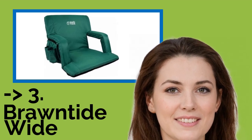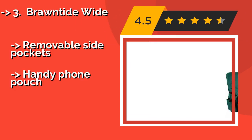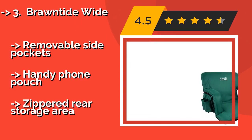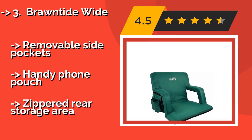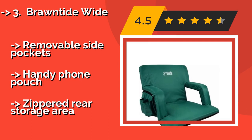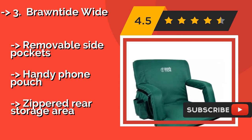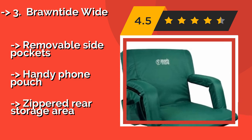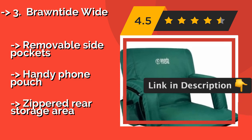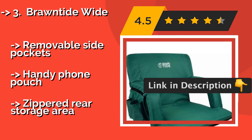Number 3: Brontide White. If you care more about comfort than having something compact and lightweight, then the Brontide White, about $69, may be right up your alley. It offers 17 inches of seating room, but if that isn't quite enough, you can invert the armrests to add an additional 5 inches. It features removable side pockets and a handy phone pouch.